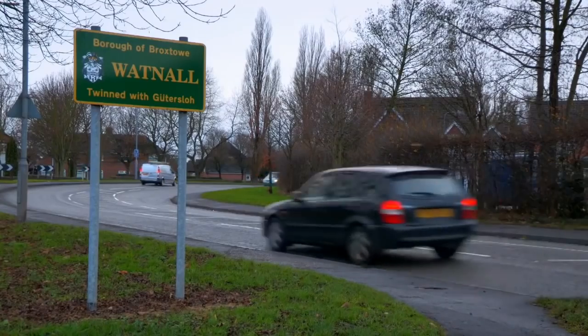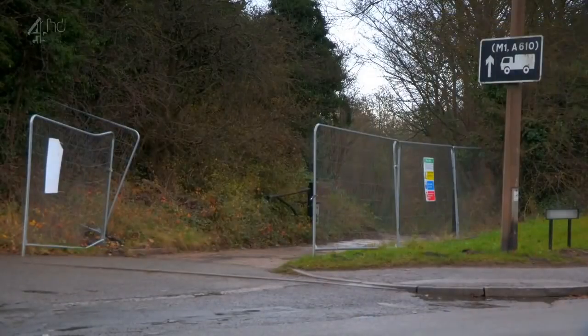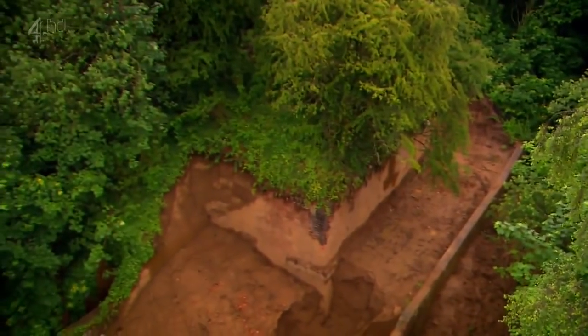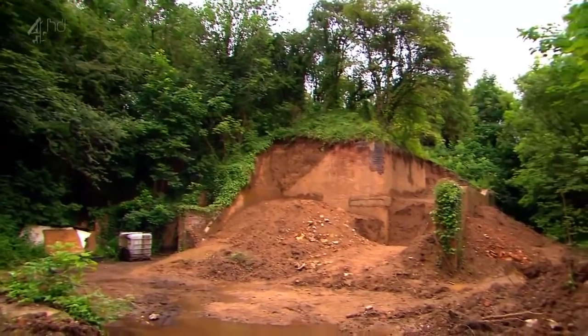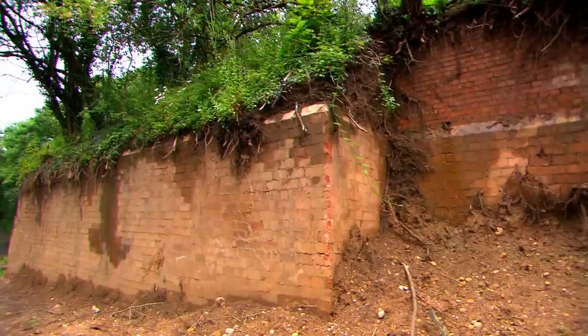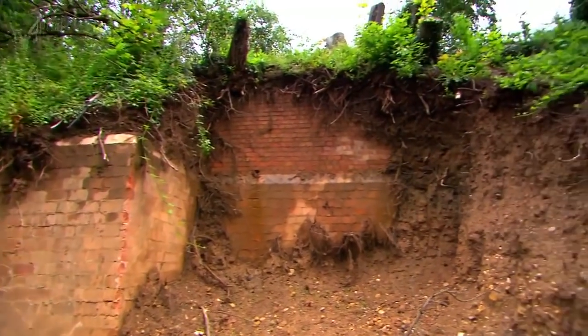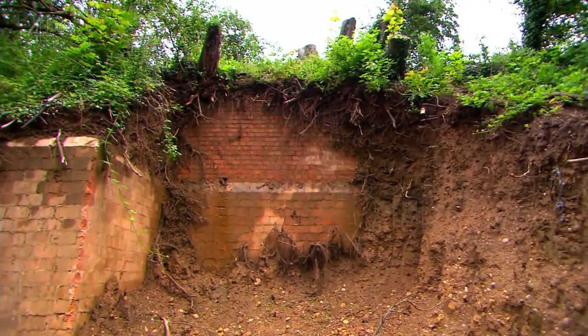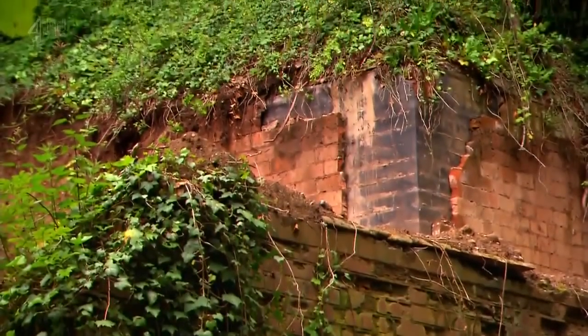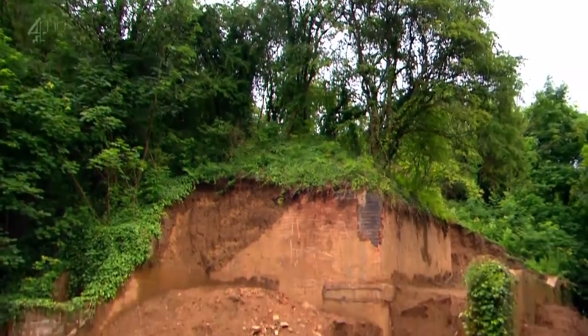On the outskirts of Nottingham lies the small village of Watnall. Off an ordinary trunk road, down a muddy track, there's a hidden secret — a giant 15,000 square foot 1940s military bunker. I first came across the bunker about three and a half years ago; I saw an auction sign and was absolutely blown away by the place. It's one of three underground bunkers which formed part of the World War Two RAF Fighter Command headquarters in the Midlands.